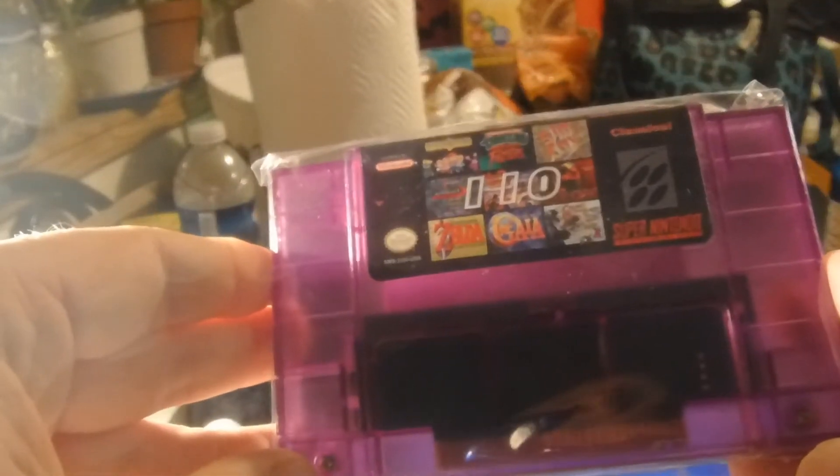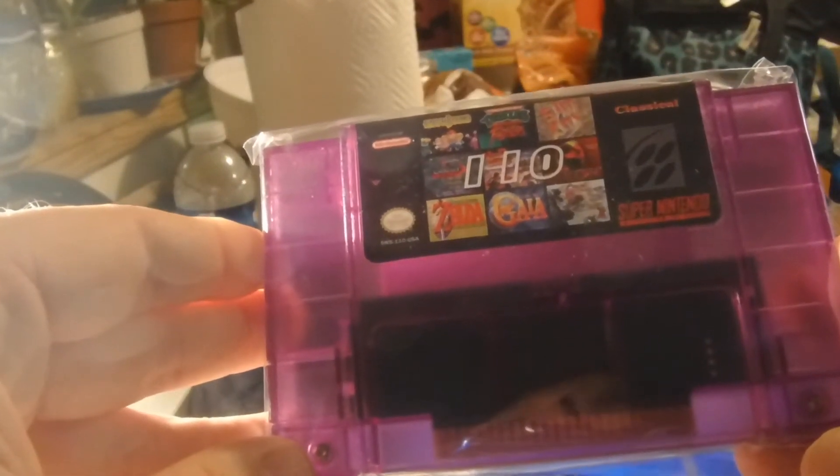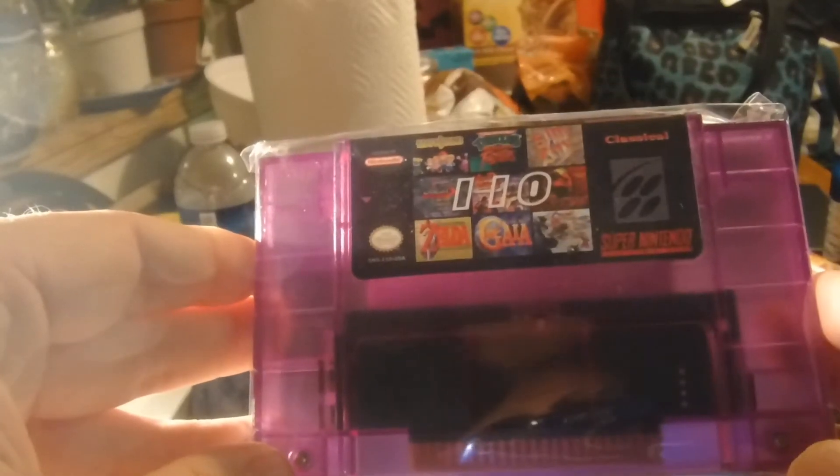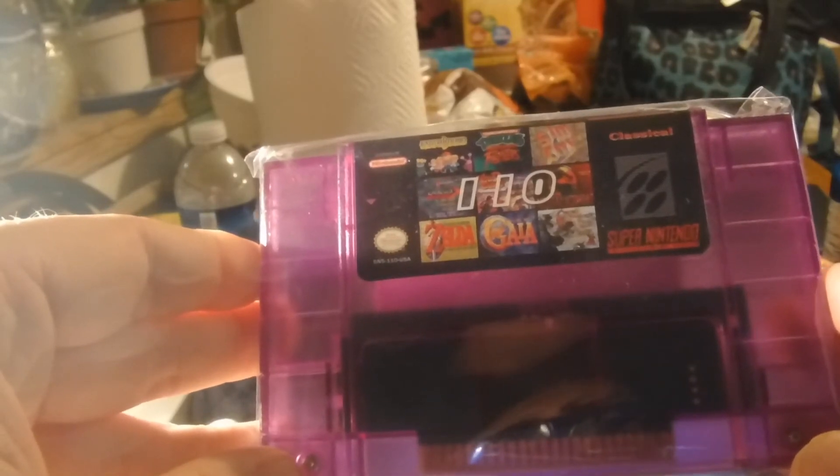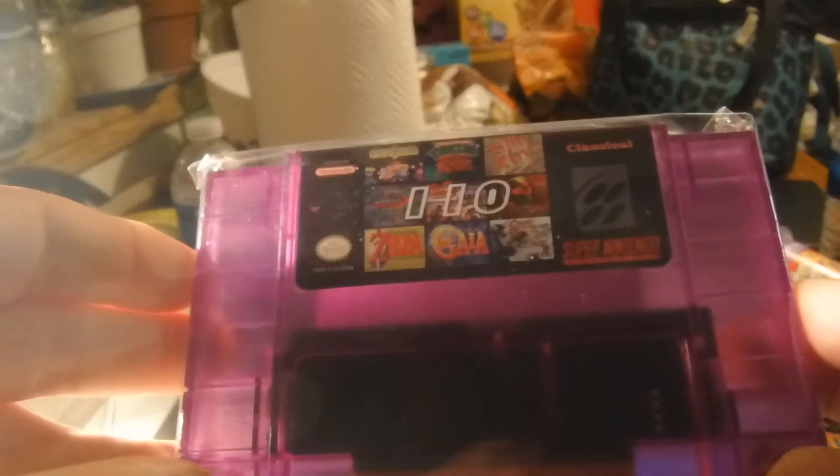Turtles, SimCity, Mortal Kombat — just 110 games in here. To be honest I got it because I can't really afford some of these games otherwise, but I'll do a separate video on this cart alone and the gameplay on it.